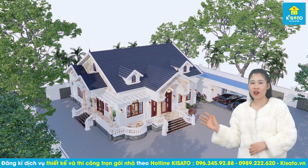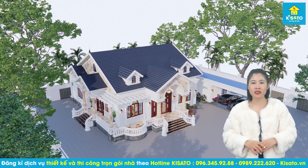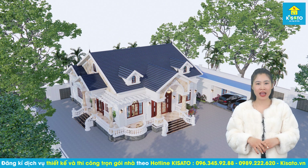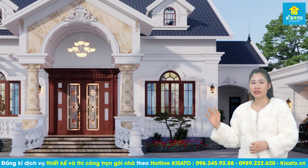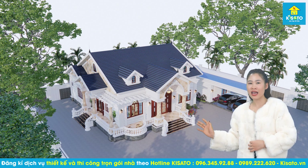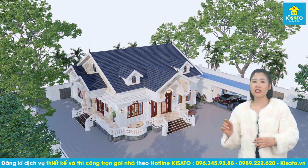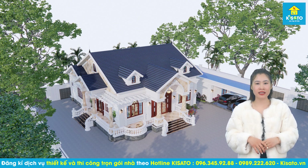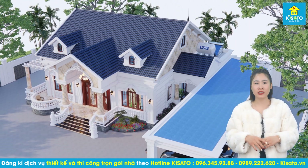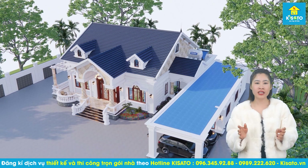Nhìn từ trên cao có thể thấy rõ không gian sân vườn cực rộng lớn và thông thoáng xung quanh mẫu nhà. Ngay phía trước nhà là tiểu cảnh được thiết kế tinh xảo, sinh động. Mặt sân được lát đá sần chống trơn trượt, từng góc sân vườn được bố trí cây xanh, chậu hoa và tiểu cảnh xanh mát, đem đến cho không gian sống yên tĩnh, trong lành, gần gũi với thiên nhiên.